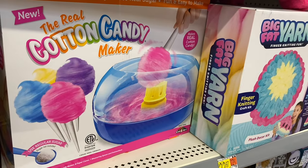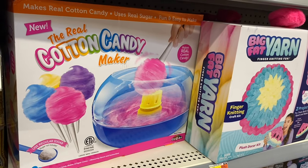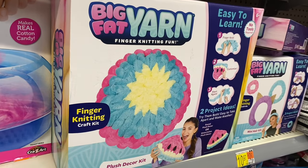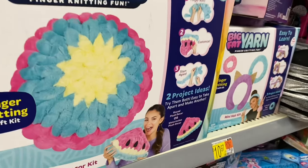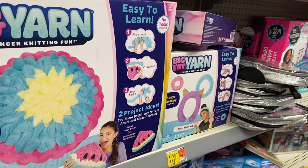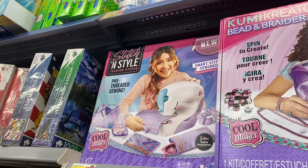Some of this stuff I wish I had as a kid — there's a cotton candy maker for $40. I used to wait for the county fair; now you can just make your own! There's also a big fat yarn plush decor kit — they made a watermelon for $22.97 — and another one with a mini hair kit.